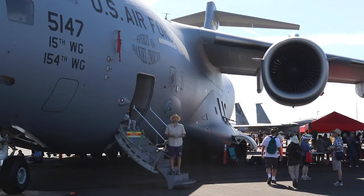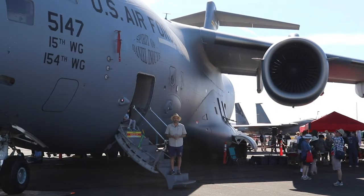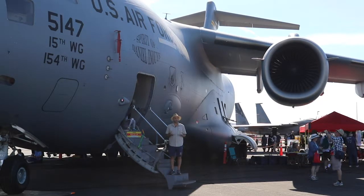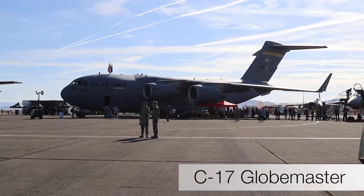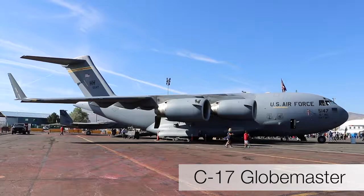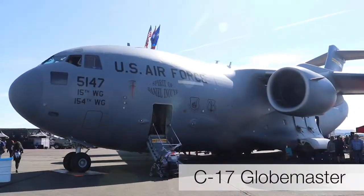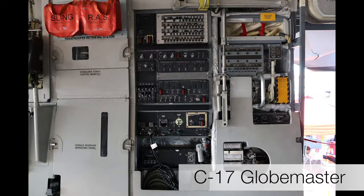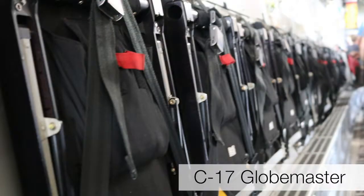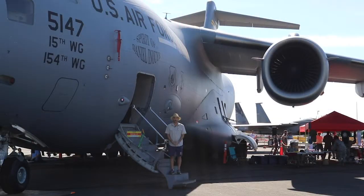This is the largest aircraft on display here at the Reno Air Races — it's the C-17 Globemaster from the US Air Force. The C-17 measures 174 feet long with a wingspan of 169 feet and 10 inches. It stands 55 feet and 1 inch tall. To operate this aircraft, it really only needs 3 crew members: 2 pilots and 1 loadmaster.